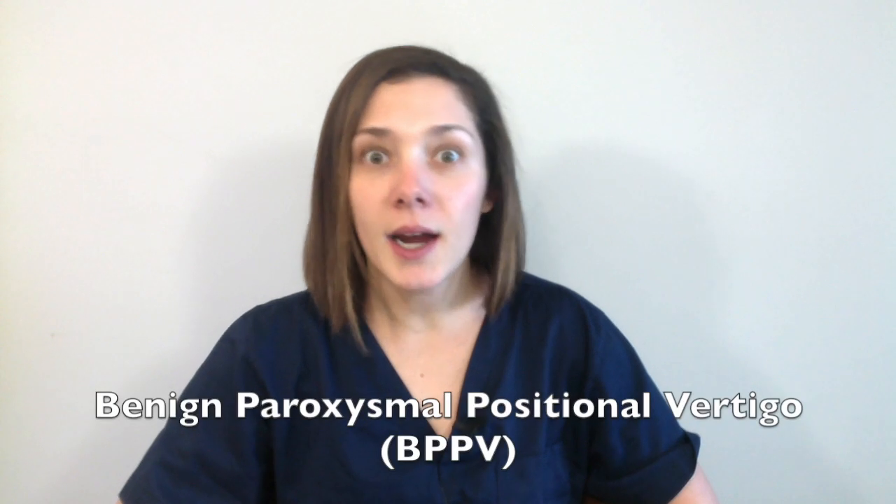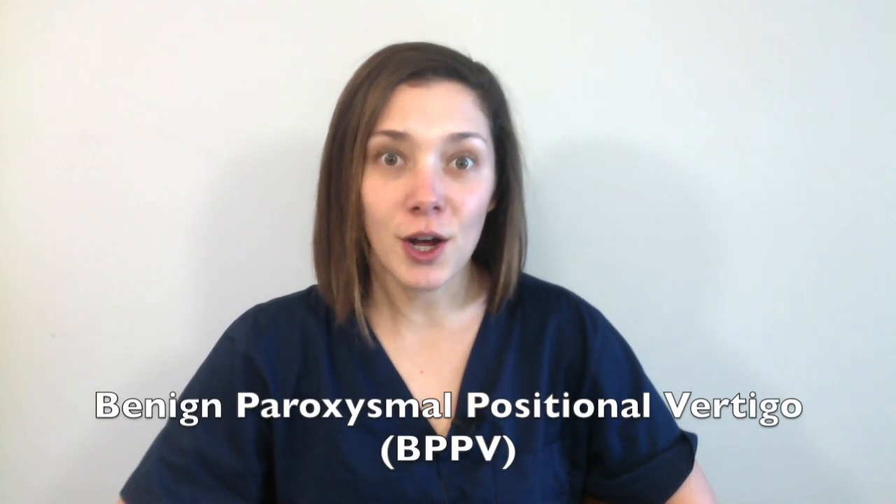Hey guys, Caitlin here. For this week's video I want to talk about vertigo. I had a patient come in last week with the chief complaint of vertigo, and I immediately thought this is probably benign paroxysmal positional vertigo or BPPV — but then I quickly reminded myself that vertigo can be an emergency and I had to rule out some things first.